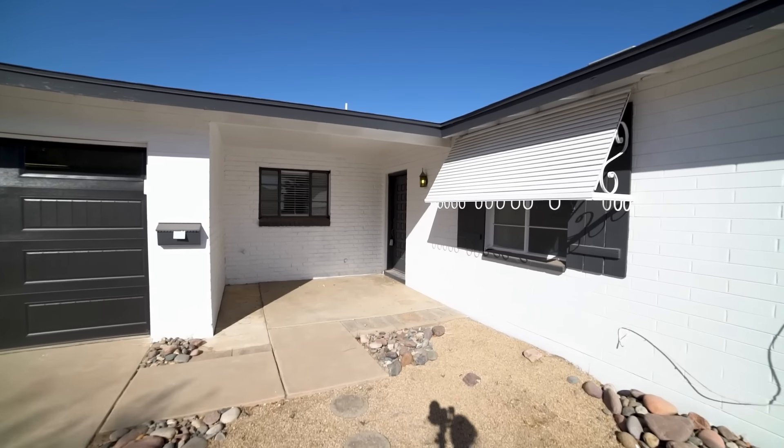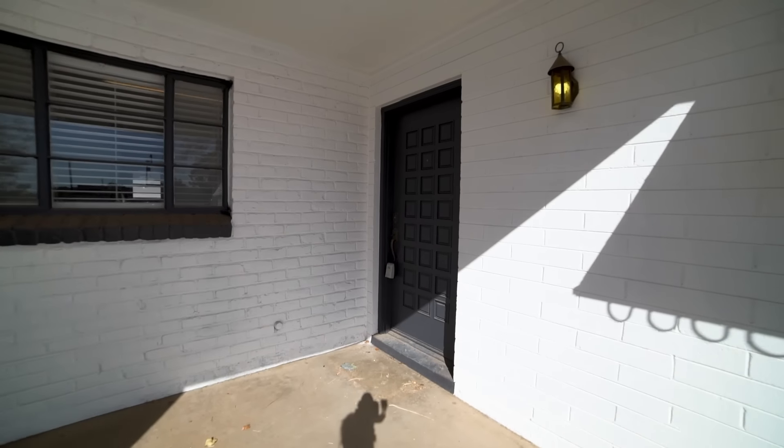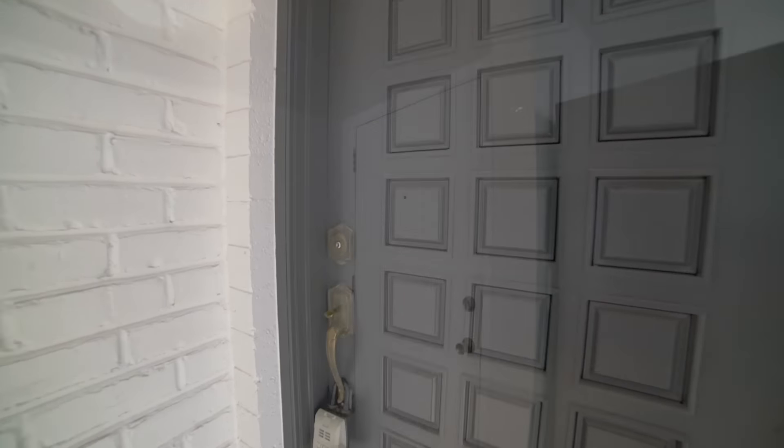Welcome to this unique four-bedroom, three-bathroom home in Phoenix. This home is conveniently located near the 51 for easy access to shopping, dining, and entertainment.